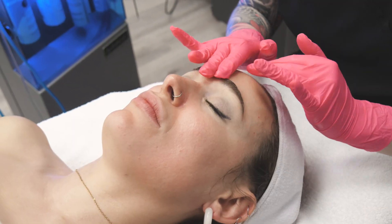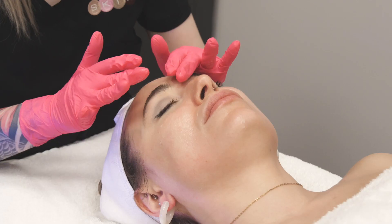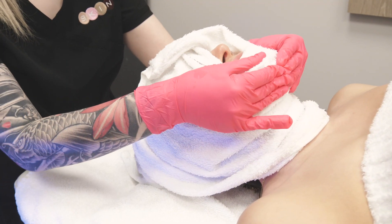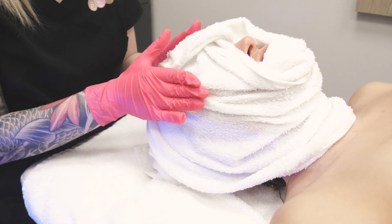At the end of the facial, the technician will apply a very nice calming aloe vera mask. You just feel really calm and relaxed afterwards.